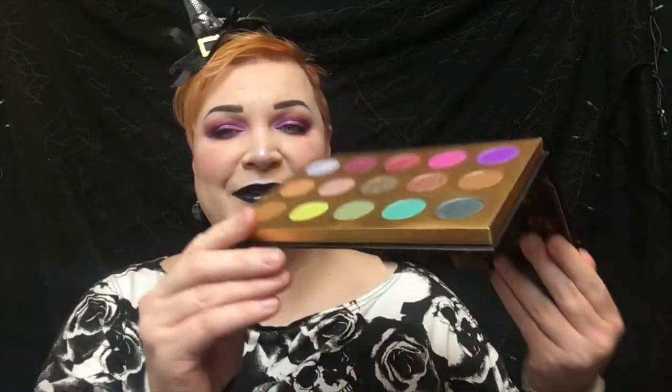He wanted to do a palette based on all of the witches that he's grown up with, and I can so relate to this palette. Every single solitary witch in here — except for maybe Kiki from Kiki's Delivery Service because I didn't watch that — every other one I know exactly who they are. There's a very big mirror which I appreciate, and I appreciate the simplicity of the interior too. It's gold, it just says Lunar Beauty underneath the mirror, and I appreciate that it's not so busy on the inside.